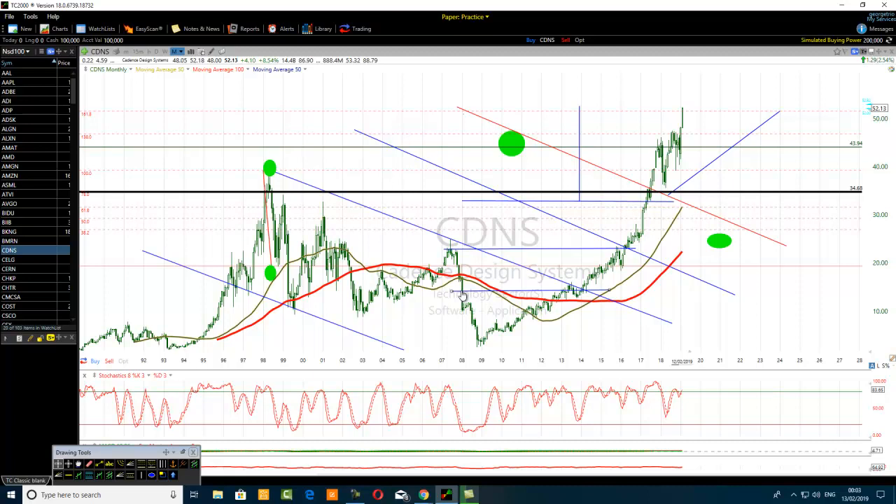There was a bullish trend - everybody was buying. The price was going up in the first, second, third, fourth, fifth wave. Everybody was happy. Now the trend is completed and it reverses. Everybody wants to take profit. The stock will become very bearish because people think it is overbought, the trend has finished, and now they want to sell.